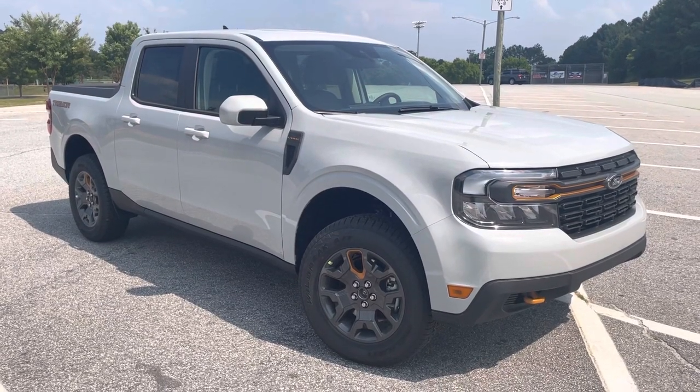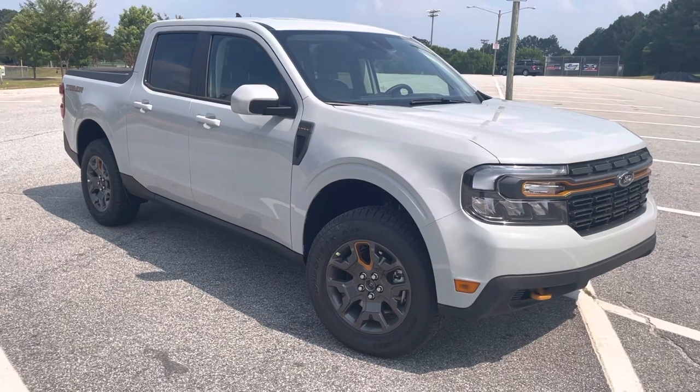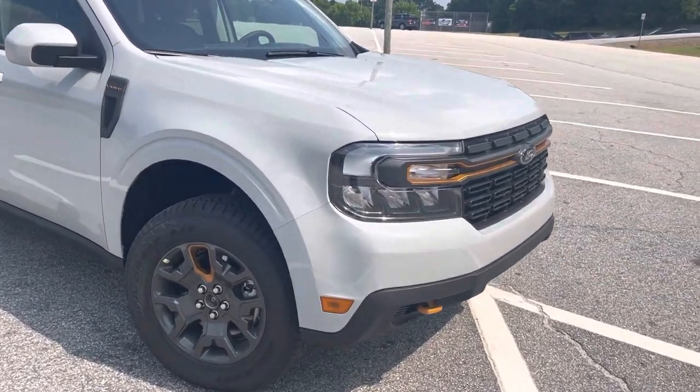Hey, good afternoon. This is Nathan at Loganville Ford. We have our first Ford Maverick, the Lariat with the Tremor package. Nice off-road package.